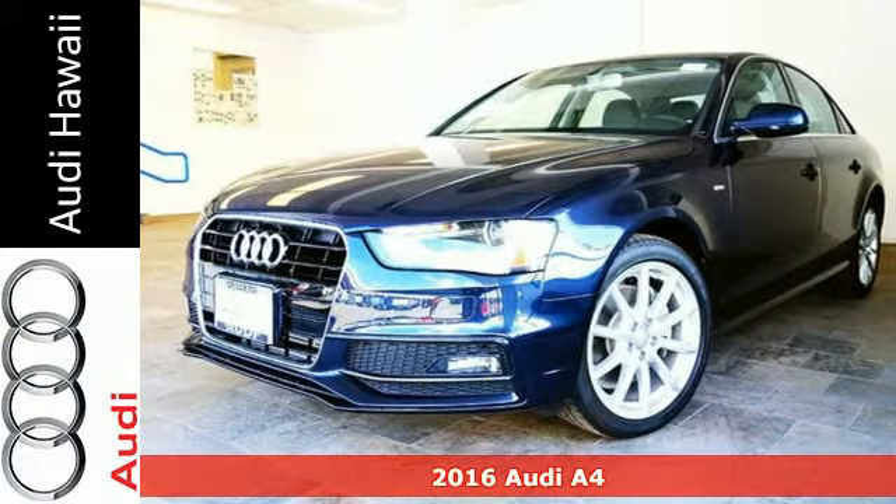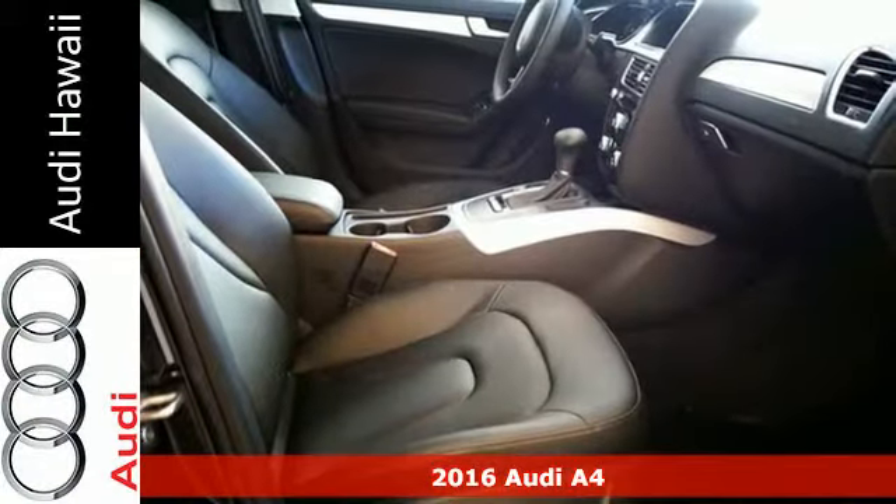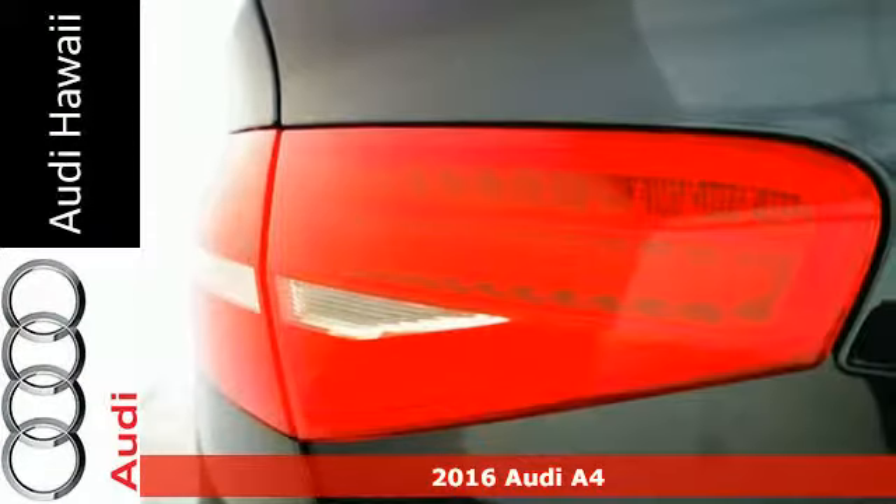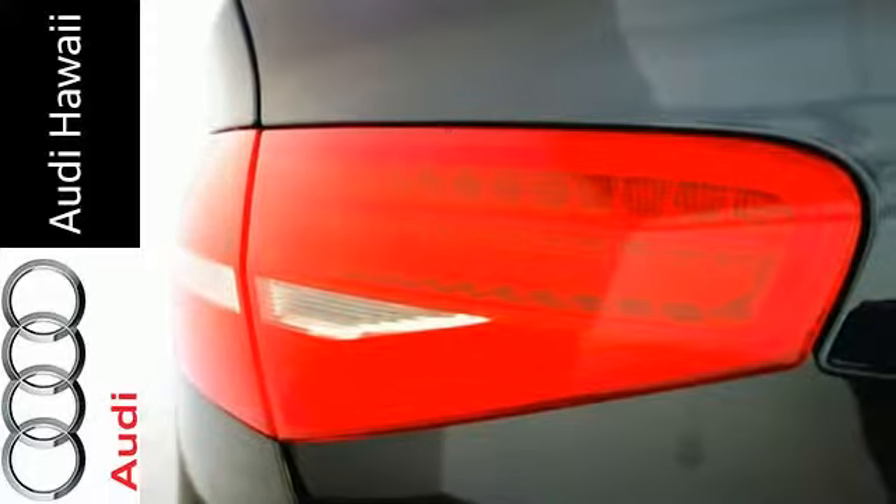Here's a 2016 Audi A4. With a chiseled profile, luxurious cabin and German-engineered performance, this A4 is the ultimate go-getter.